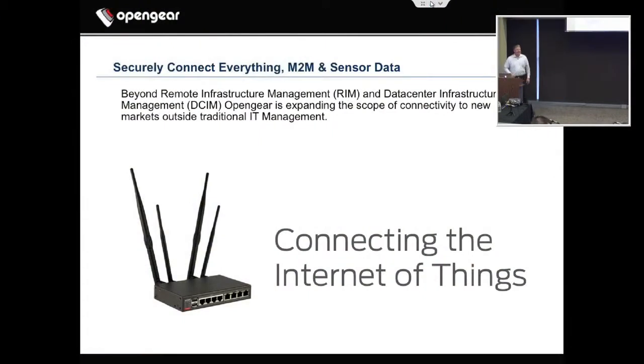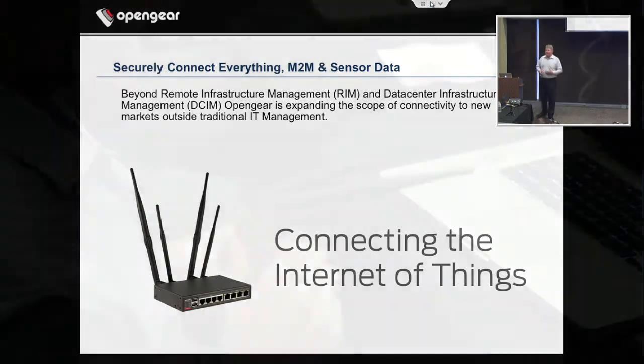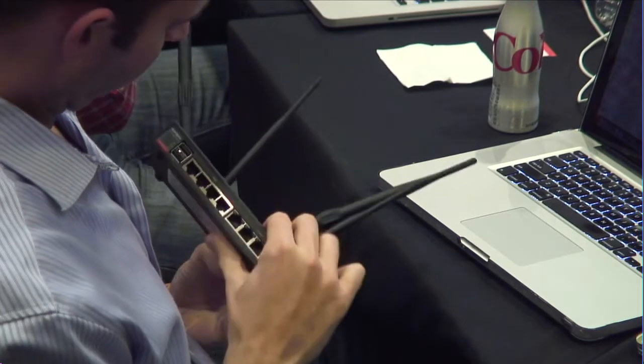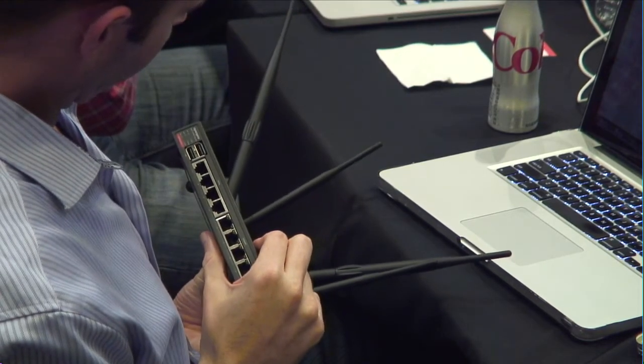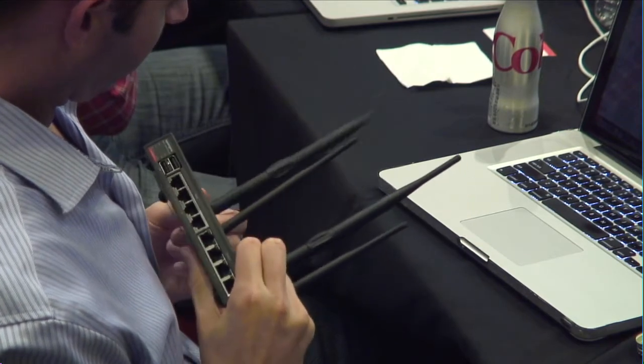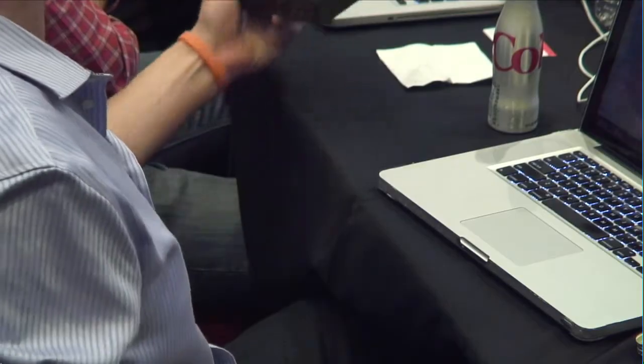One of the things that's been brought to us is the concept of Internet of Things. Given that we were really adept at connecting things securely, it seemed natural that we start connecting more things. We had people come to us — we actually worked with some of the guys from PatTube, Internet of Things for environmental monitoring down in Australia. We found that beyond remote infrastructure management and data center infrastructure management, our attach rate is coming up with new and interesting things — places we never thought we'd have a product.